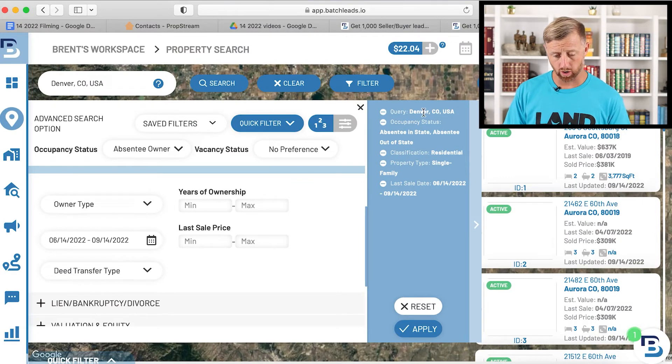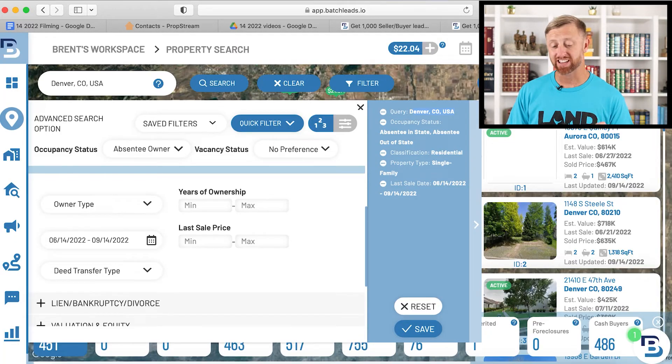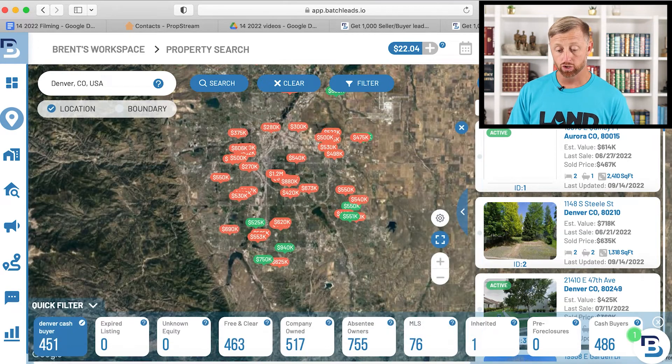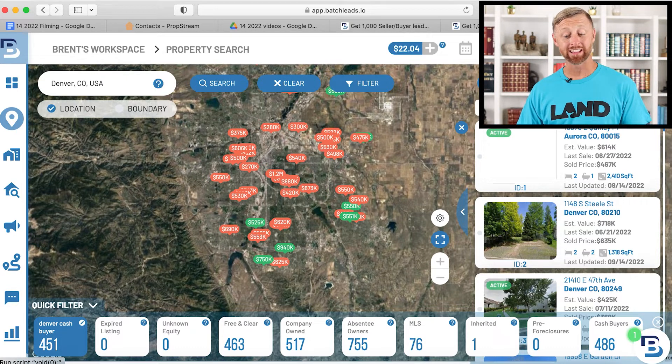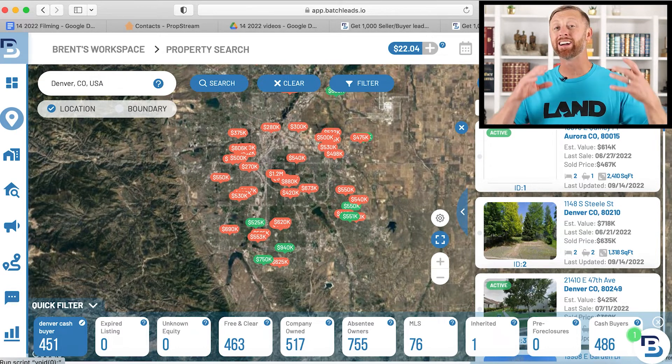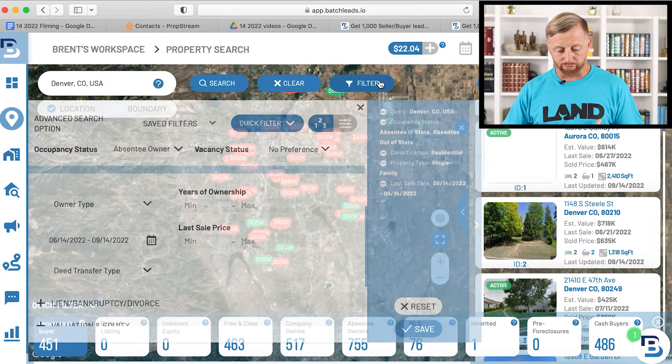Let's go back over what we chose. We got Denver, Colorado. We got occupancy status — absentee owner. We got residential single family homes. And in the last three months, from about June to September, we're going to apply it. It's going to take us from about 107,000 cash buyers down to about 755 cash buyers. That's a pretty good list to start with, but maybe that's still too much — let's get a little more narrow focused.